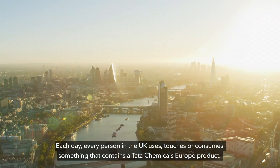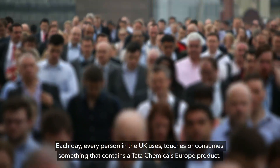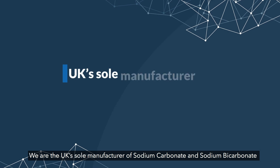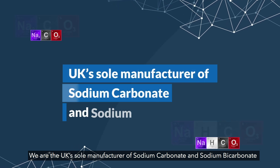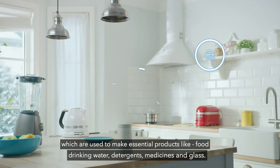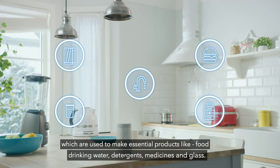Each day, every person in the UK uses, touches or consumes something that contains a Tata Chemicals Europe product. We are the UK's sole manufacturer of sodium carbonate and sodium bicarbonate, which are used to make essential products like food, drinking water, detergents, medicines and glass.